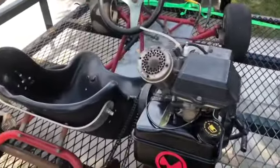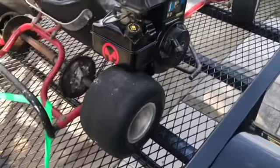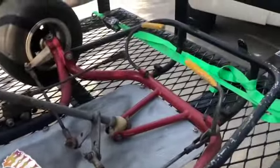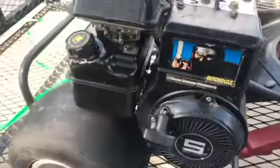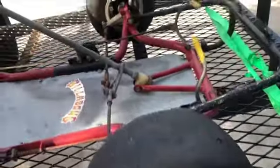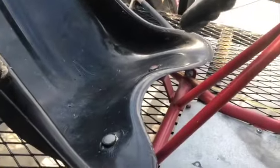The guy sprayed some carb cleaner in it and fired it up on the spot — it started right away. I couldn't be more blown away by the overall condition for how old this thing is. I don't even know exactly what kind of cart it is, but the engine and everything is just so clean, it looks mint. It's got Burris tires — never heard of them, but all four are matching so I'm assuming they're probably the original tires.